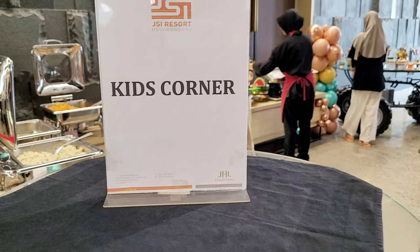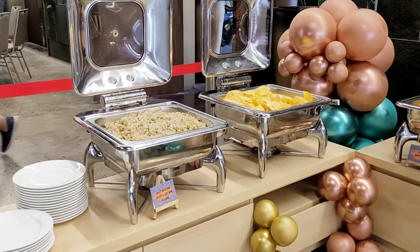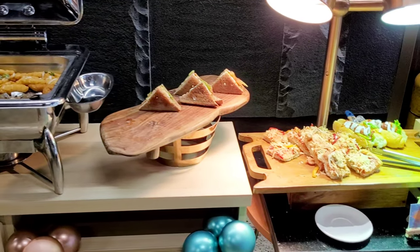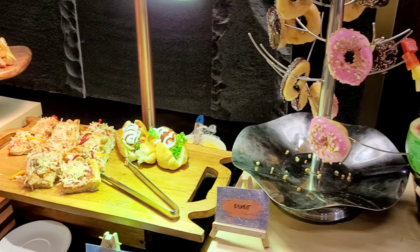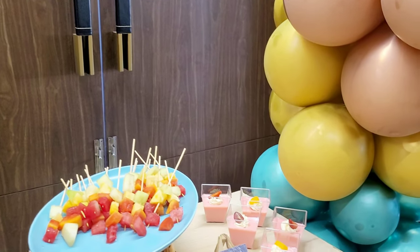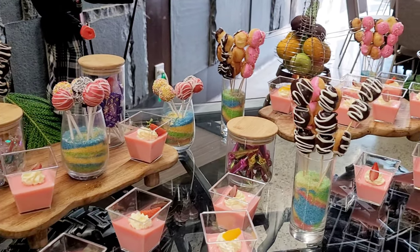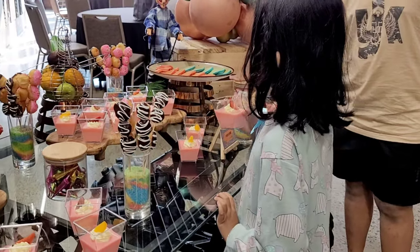Ini dia yang paling tergemoy, disini ada Kids Corner! Penataannya tuh cute banget, kayak acara ulang tahun gitu, banyak balon-balonnya dan ada lampu sorotnya. Aku aja yang dewasa seneng banget ngeliatnya. Untuk menunya disini ada nasi goreng, sosis, kacang polong, spaghetti, sandwich, potongan pizza, dan hotdog. Di sebelahnya ada pohon donat dan coklat fountain. Lalu ada menu manis-manisan kayak permen, sate donat yaitu donat ukuran kecil yang ditusuk macam sate, dan puding. Lucu-lucu banget ya!